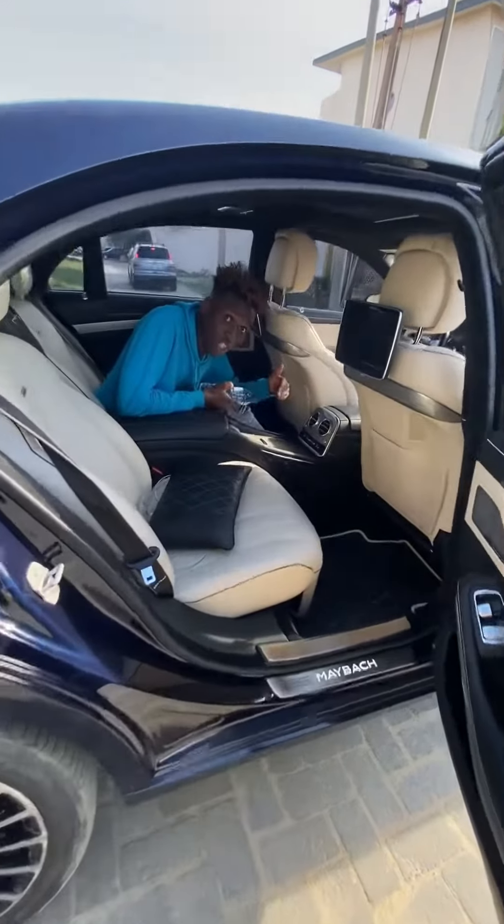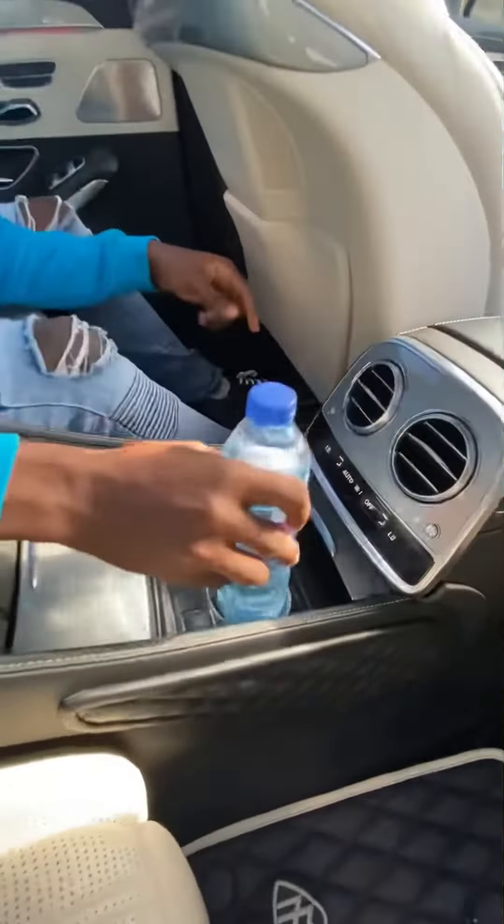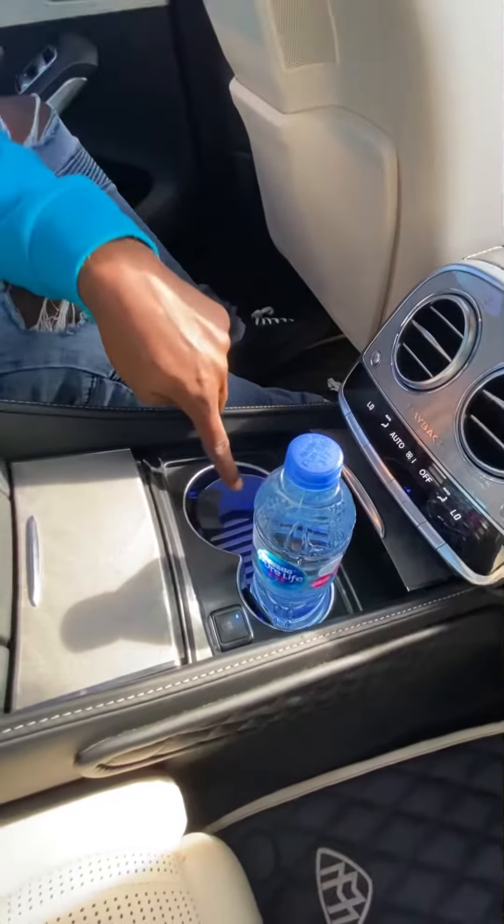Right inside here, you've got a cup holder, and when you open it up, you have a small and a big one, and you also get cooling and heating.